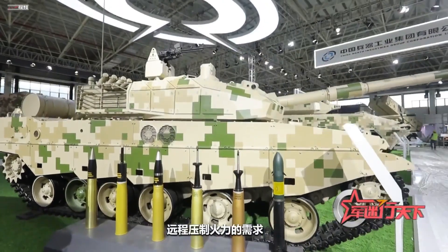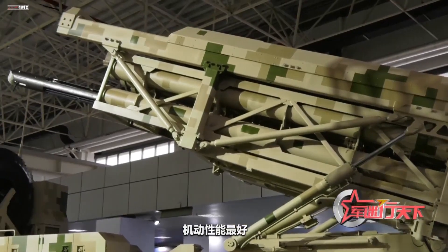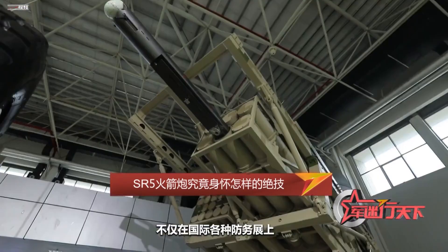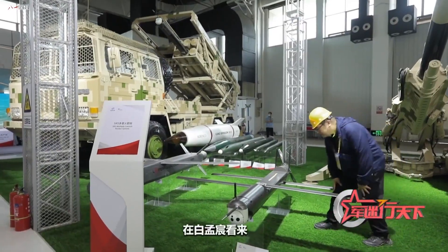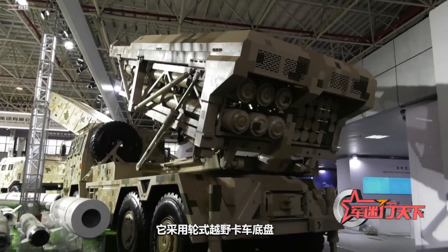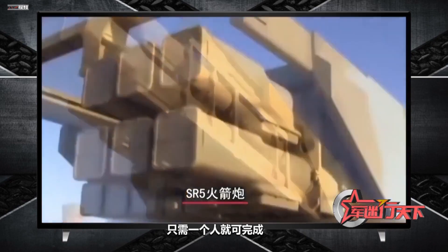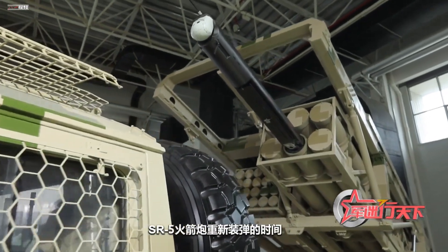The SR-5, as one of the rocket launcher models with the best maneuverability and the highest degree of intelligentization among export arms, can reach the battlefield faster. After years of research and development, China now has many models of rocket launchers, many of which not only have a good reputation at international defense exhibitions, but also very good actual combat performance. The SR-5 rocket launcher adopts a wheeled off-road truck chassis, and a lifting self-loading system is set in front of the launch box. In an emergency, a single person can complete the entire loading and launching process of SR-5. The reload time is about 5 minutes. Equipped with various new ammunition, the SR-5 rocket launcher also doubles its firepower.